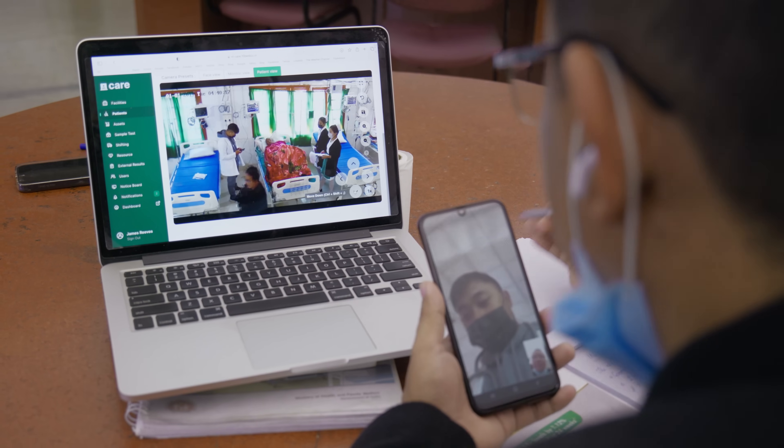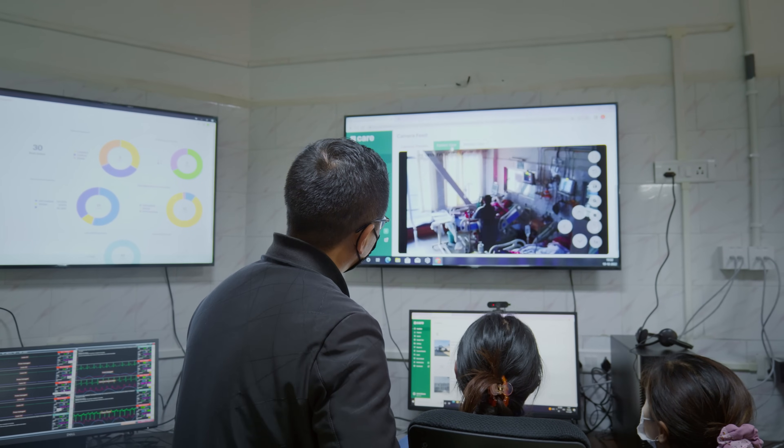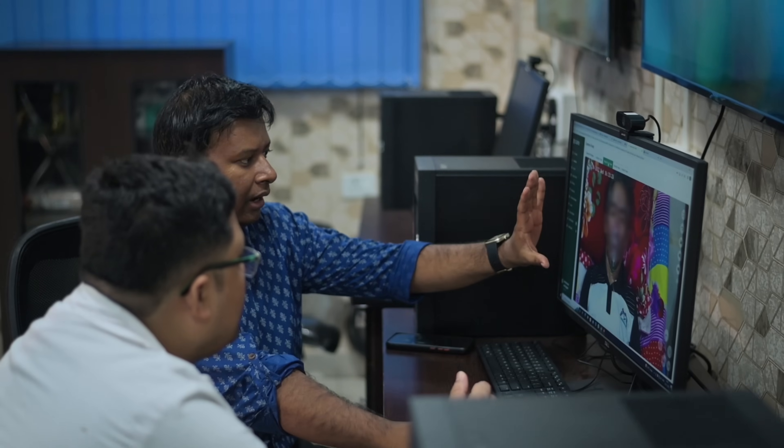We've also worked on medical device integration, and we have a module that allows doctors and nurses to communicate and collaborate. The specialists get a complete picture of how the patient is doing, and if they feel the patient needs to be moved to the hub, there's a referral system through the software that tracks the journey of the patient.